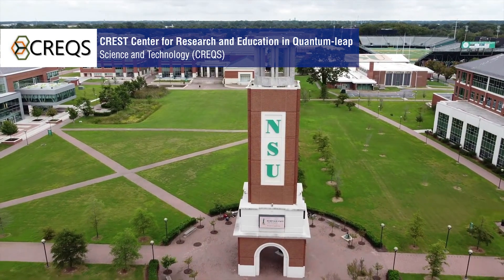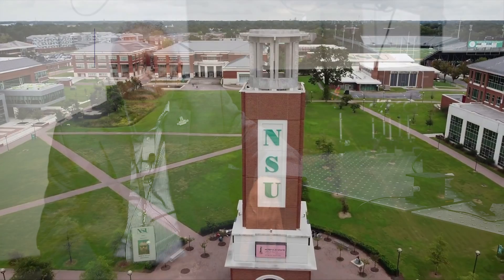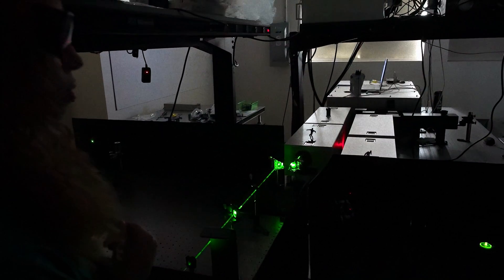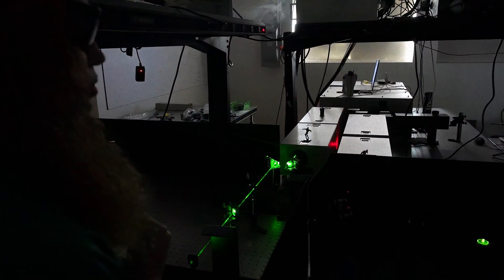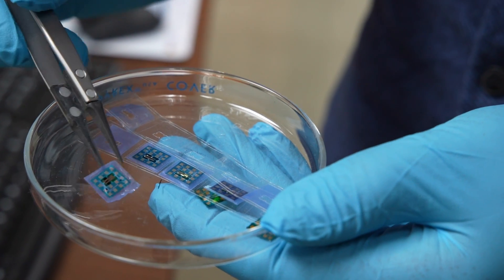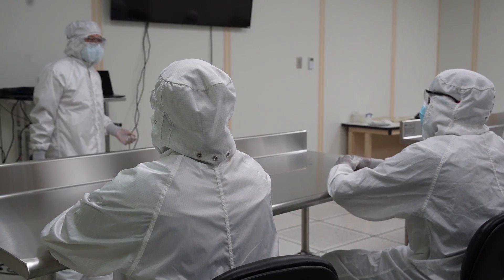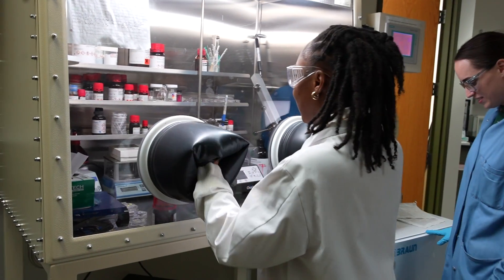The CREST Center for Research and Education in Quantum Leap Science and Technology was founded in the fall of 2021 with an initial $5 million grant from the National Science Foundation and additional funding from the Department of Defense and the Department of Energy. The vision of the center is to establish Norfolk State University as an internationally recognized center of excellence in selected areas of quantum science and engineering, with the specific goal of becoming a national resource for the education and training of the 21st century quantum workforce, with special emphasis on underrepresented students.